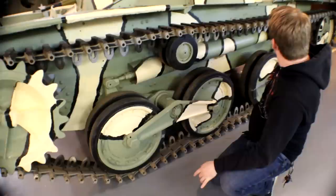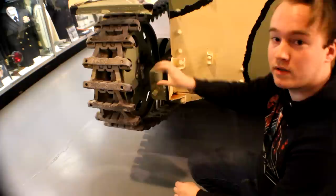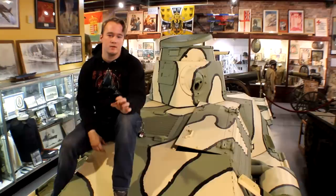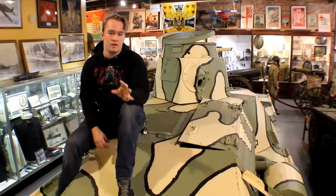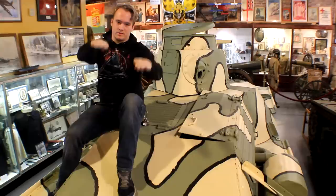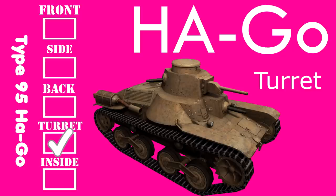The sprocket wheel's at the front because the transmission is at the front, and the idler wheel is at the back. The track is tensioned by the use of this bolt here. The engine is a 120 horsepower Mitsubishi six-cylinder air-cooled diesel engine, with about a 16 horsepower-to-ton weight ratio, pulling the tank along at about 25 to 28 miles an hour. With the configuration of the tank, the engine is tilted at an angle so that it can properly connect to the crankshaft to send power to the transmission. You can also see the exhaust system with the muffler right here.